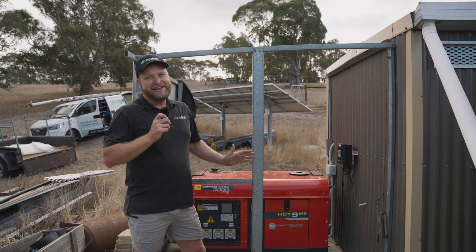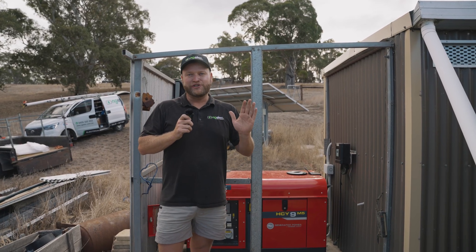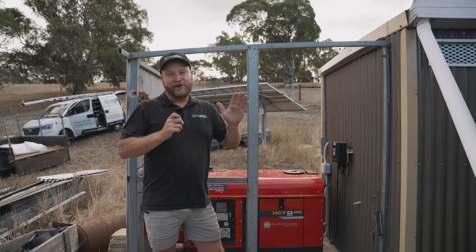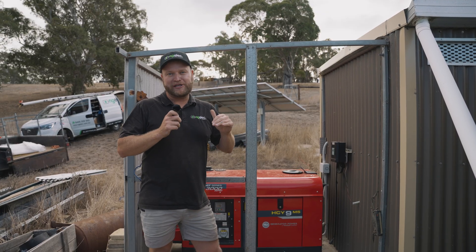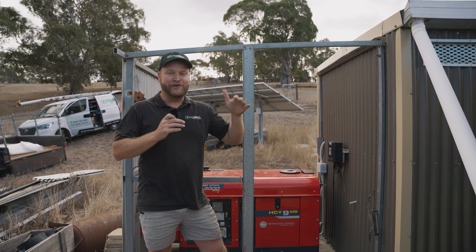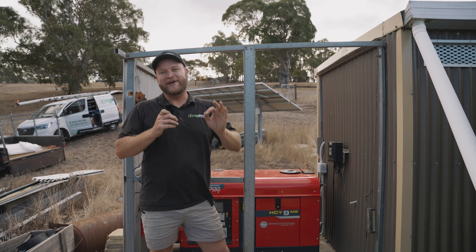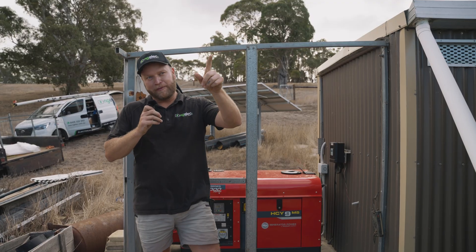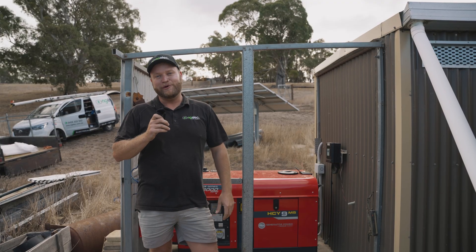We've just finished installing the generator. Via the Sig Energy app, we can control when it starts. If the battery goes below 20%, it automatically starts and brings those batteries back up to full charge. The only time that's going to be used is if there's bad weather for a few days and there's not enough solar to charge the battery. It's a seamless system that guarantees the client will have power. We're going to jump up on the roof — the guys are about to get the panels screwed down, and then we'll do our final commissioning.